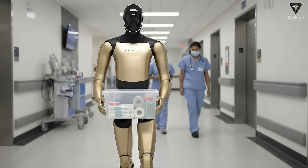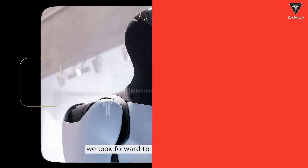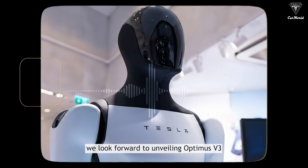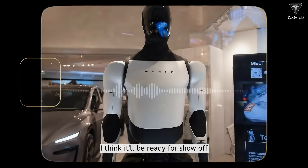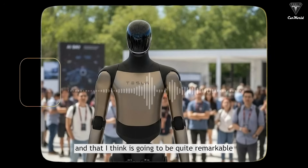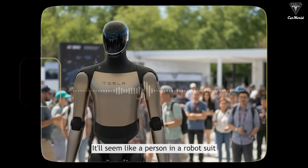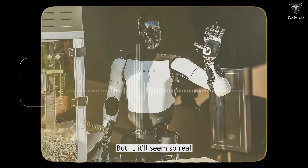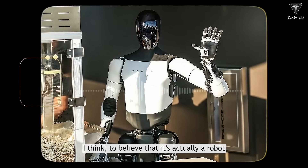On top of that, Optimus Gen 3 looks and moves so much like a human that it's almost unbelievable. Musk said the unveiling of Optimus V3 is probably coming in Q1, and he thinks it's going to be quite remarkable — it won't even seem like a robot. It'll seem like a person in a robot suit, and it'll seem so real that you'll need to poke it to believe that it's actually a robot.